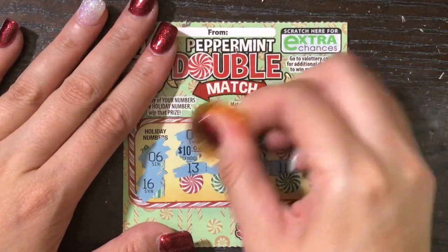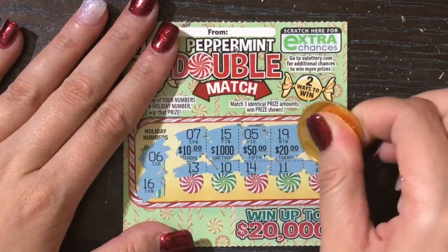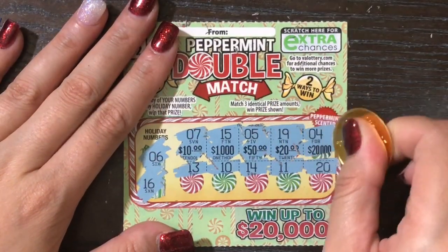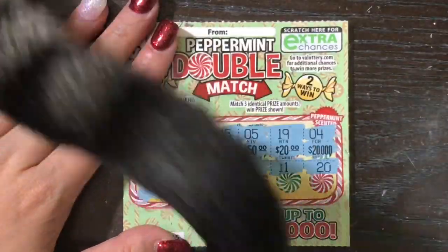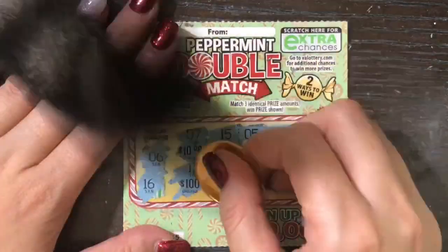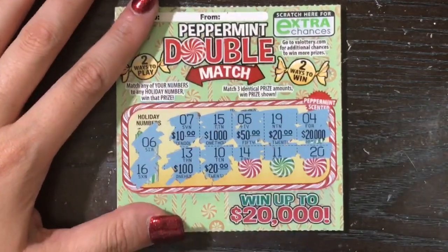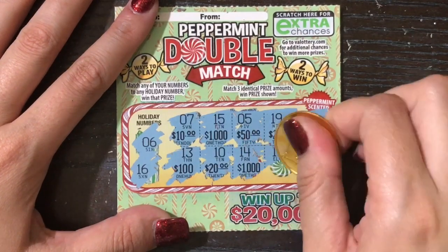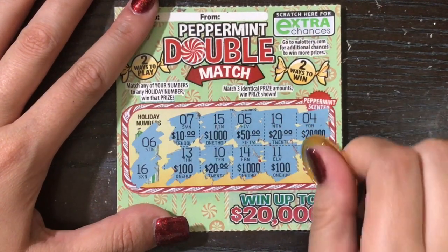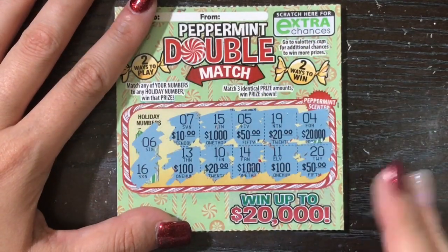Ten thousand, fifty, twenty, twenty thousand — one more twenty and we'll have a twenty dollar winner, one more one thousand and we'll have a one thousand dollar winner. One hundred and fifty — nope, this one's just a ginormous tease.